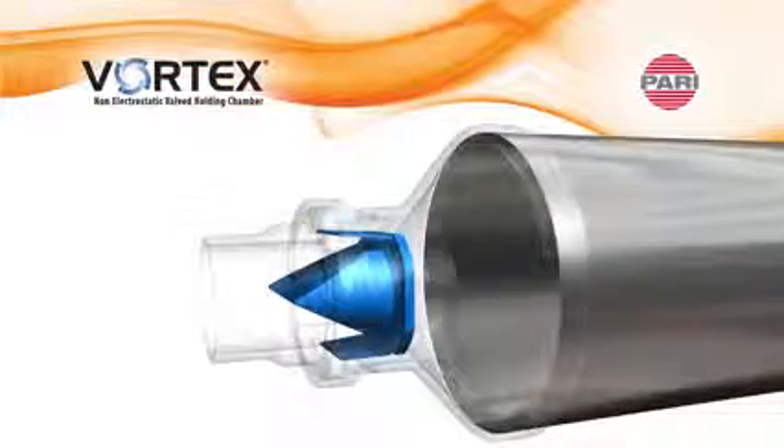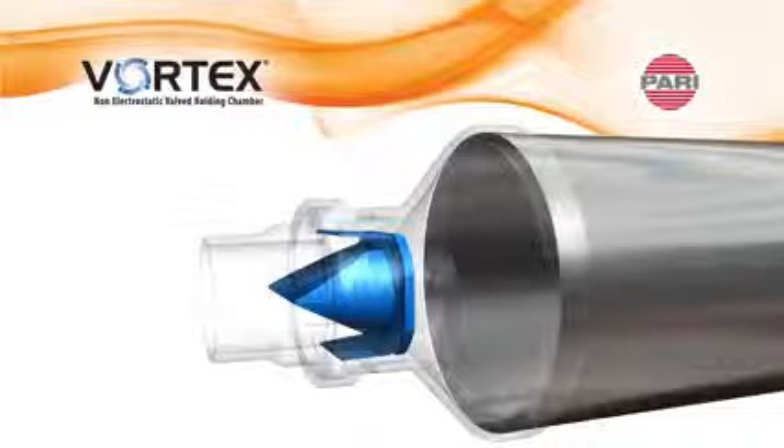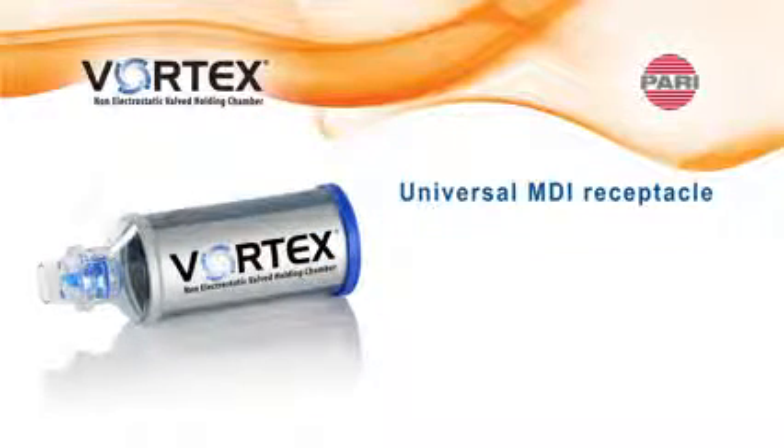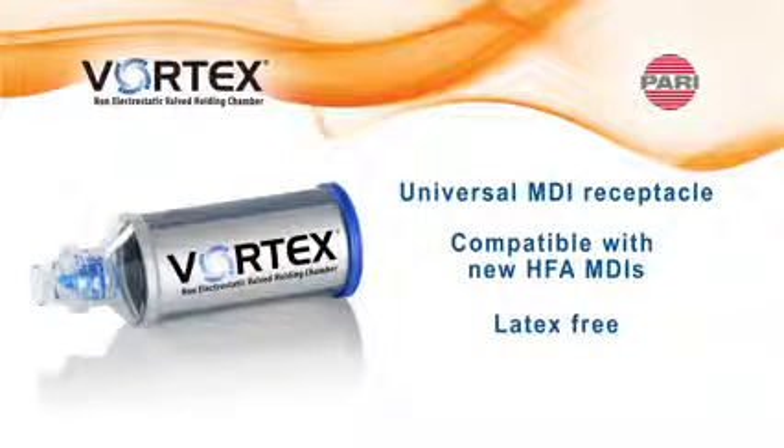Other benefits include PARI's patented duckbill valve, which is ideal for patients with low inspiratory volume; a universal MDI receptacle that is compatible with new HFA propelled MDIs; latex-free material; and it is dishwasher safe.